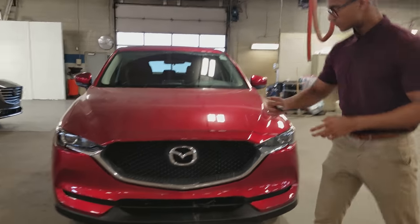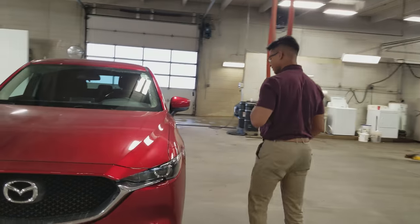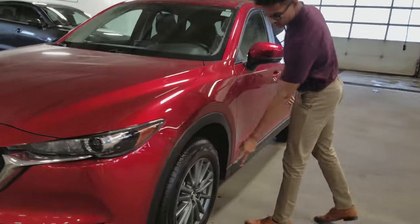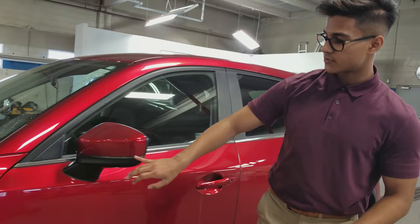As you can see right at the front, we have this beautiful mesh grille which looks really nice on the CX-5. Following me to the side, we have the 17-inch alloy wheels. And on the side mirrors, we have our turn signal indicators right at the side of the door.